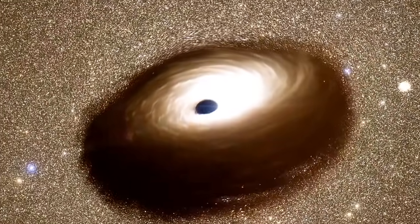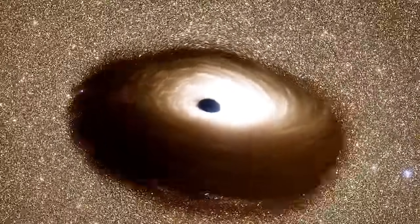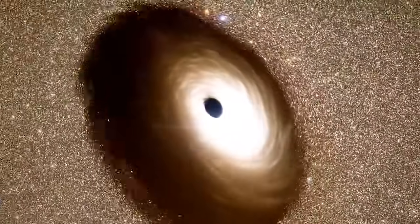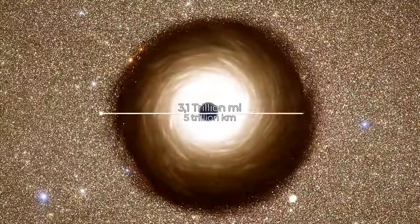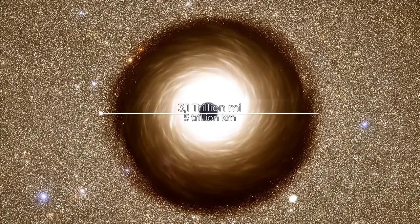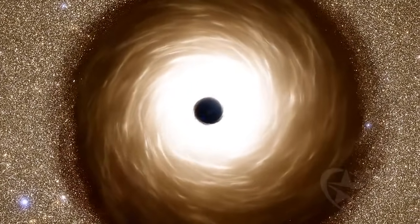The black hole is not directly visible. Its brilliance comes from the enormous amount of matter spinning around it in the form of a giant accretion disk that spans at least 3.1 trillion miles. Its event horizon — the region from which nothing escapes its gravity, not even light — extends for 74.6 billion miles, 10 times the distance of Pluto's orbit.